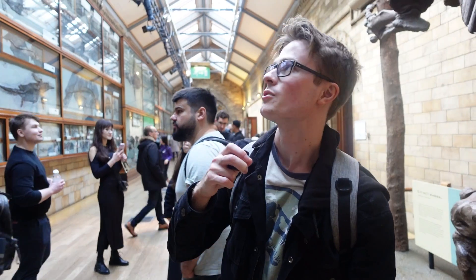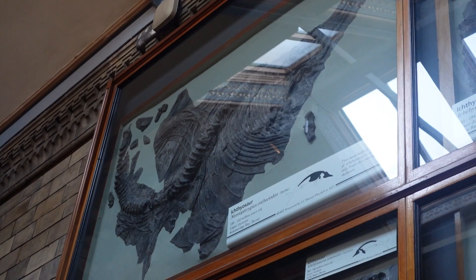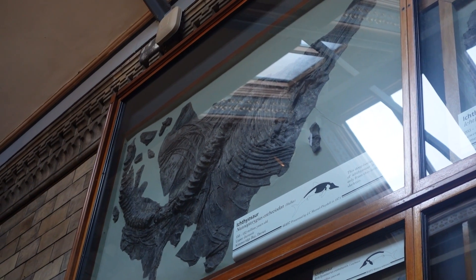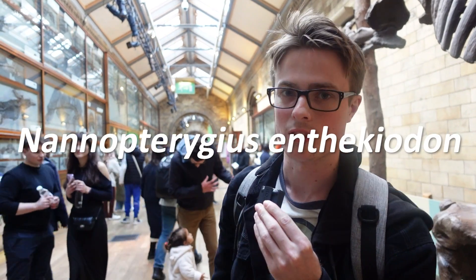All the way up there you can actually see the genus and species — it's the holotype, the first named specimen of a Kimmeridge Clay ichthyosaur. I'm really pleased that you're working on ichthyosaurs.